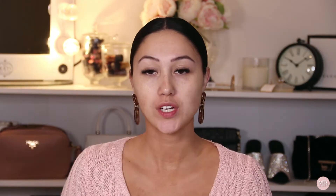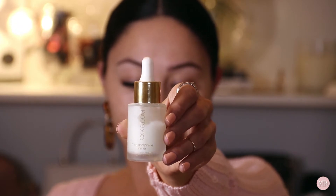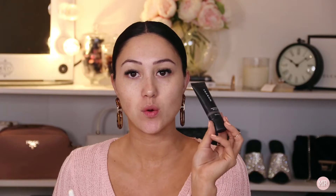To start off I'm going to just prep my skin a bit. The first thing I want to use is the OXX Bloom Prep and Prime Primer, and I'm also going to mix it with a little bit of the Morphe Foundation Primer — it's the Equalizer. I really love how these look on your skin.